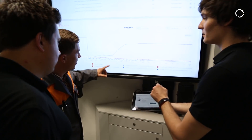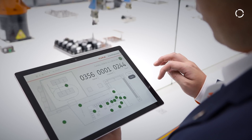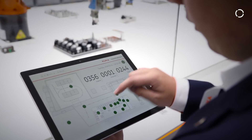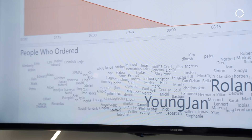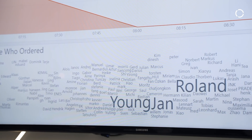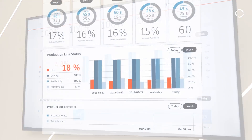People all over the world can work together to perform remotely, interacting with each other and machines through the cloud. All together, the solution results in the best conditions for increased delivery reliability, a transparent supply chain, and an automated, efficient ordering process.